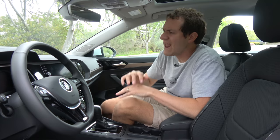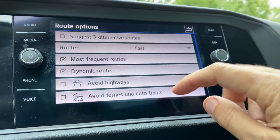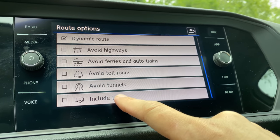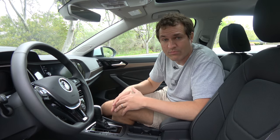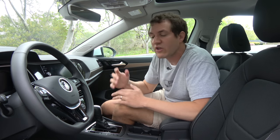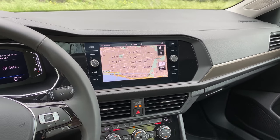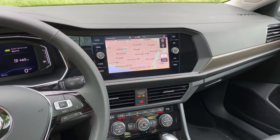Some rather interesting quirks of the infotainment system: when you set a navigation destination, one of your options can be 'include trailer.' So if you're towing a trailer with your 147 horsepower Jetta, you can let the navigation system know and it'll avoid sending you down really narrow roads or roads with sharp turns. A couple of drawbacks though: the screen is slightly small compared to rivals — not tremendously small, but more and more screens are getting larger and this one is just starting to feel kind of small.